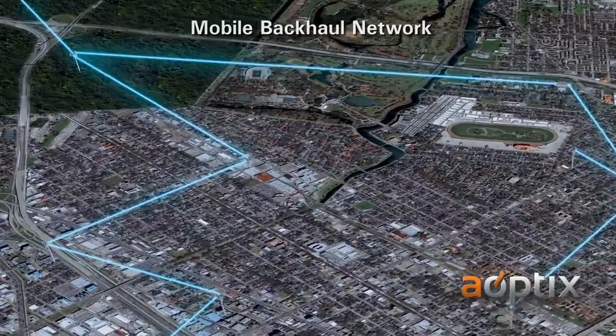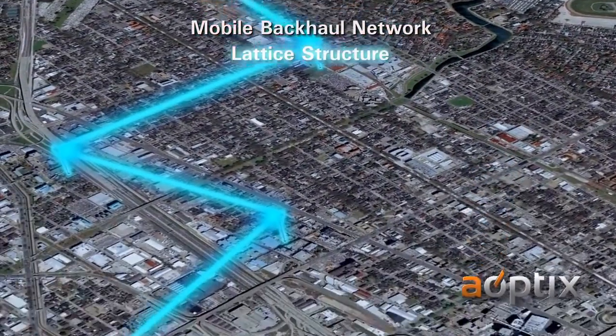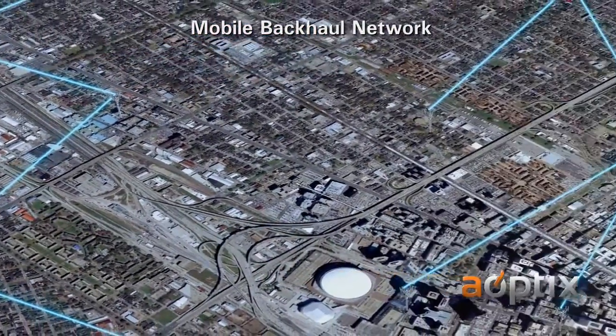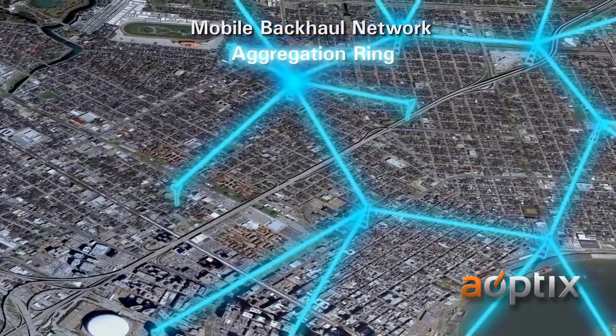Here's an example of a wireless network. In this diagram of a lattice structure, several monopole towers are linked together in a chain to reach a point of presence at each end. Another approach shows a ring of aggregation points, with several access towers connected to each point on the ring.